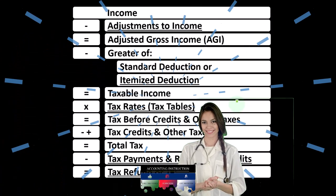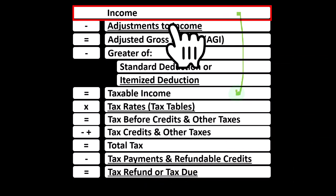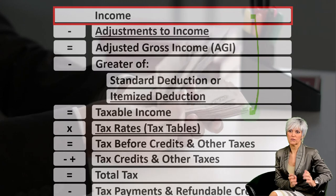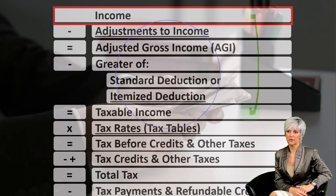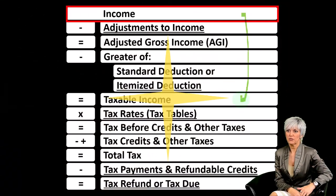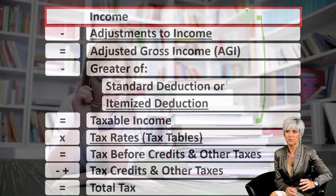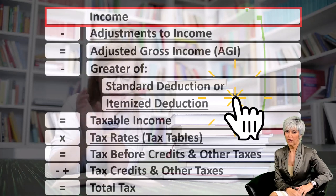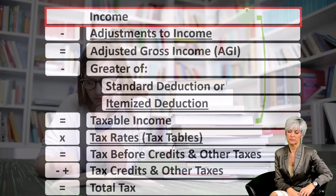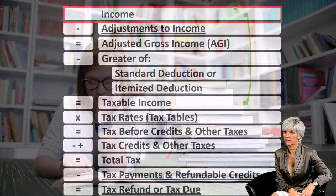Looking at the income tax formula, we're focused on line one, that being income. The first half of the income tax formula is in essence an income statement. Although it's also an outline, a form of scaffolding, with many other forms and schedules flowing into it — this half representing page one of Form 1040. When we're looking at the income line, one of the things that will flow into it would be the Schedule C, which is an entire income statement in and of itself: income minus expenses.